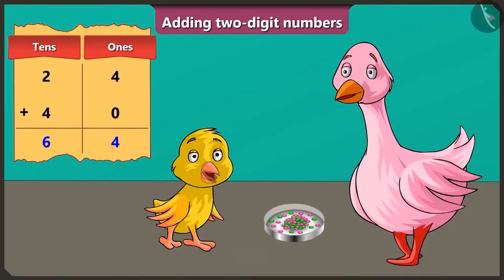Wow, auntie! Here we have a total of 64 gems, which is more than 40 gems. So now I can have more than 2 gems every day! Okay, so let us see some more examples.